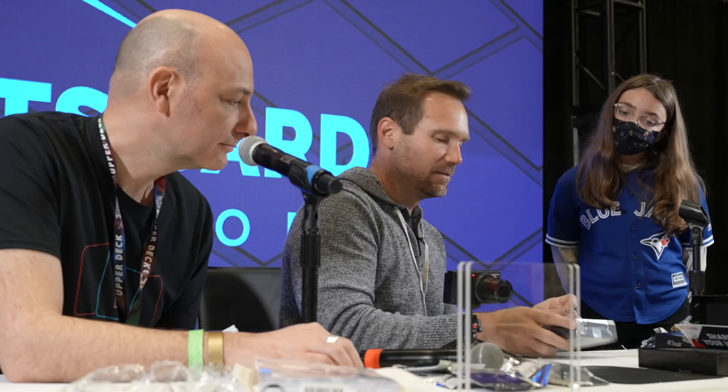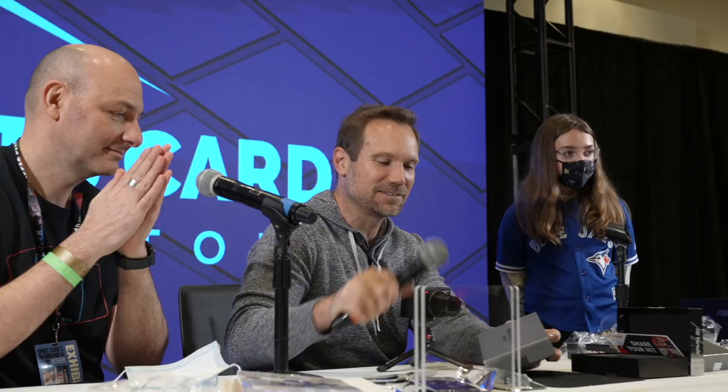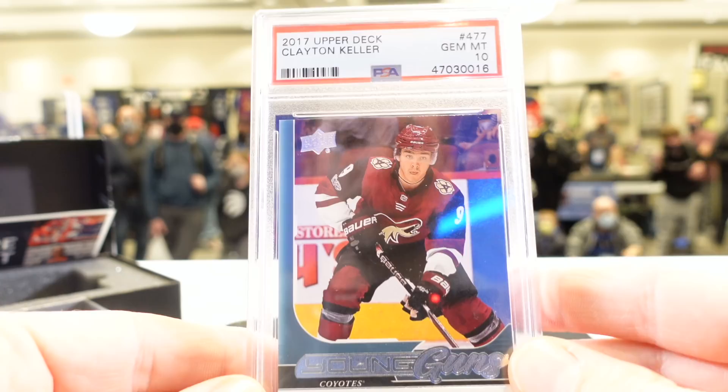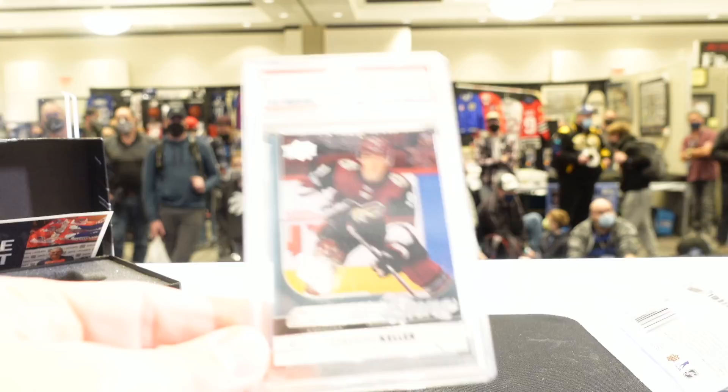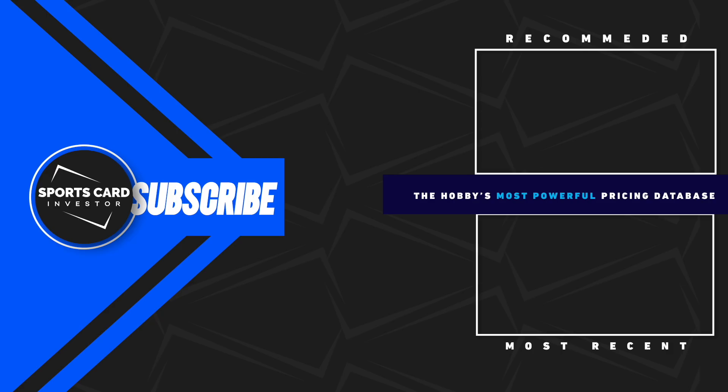And the grand champion: Abby! She is the grand champion. Opening Abby's Hit Parade Rookies box: we have a Young Guns Clayton Keller from 2017 Upper Deck, Gem Mint 10 — a PSA 10 Young Guns of Clayton Keller of the Coyotes. That's a great card, Abby — any PSA 10 Young Guns is a great one. Congratulations! Everybody give Abby a round of applause. Thank you guys for coming, enjoy the rest of the card show, everybody. Take care!